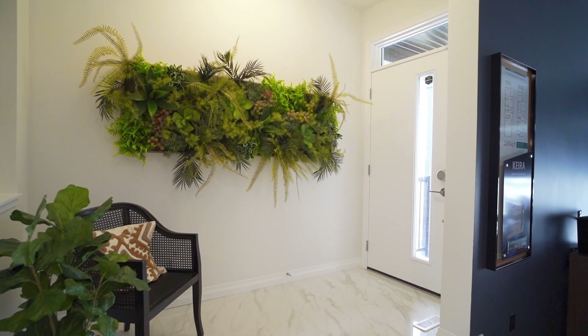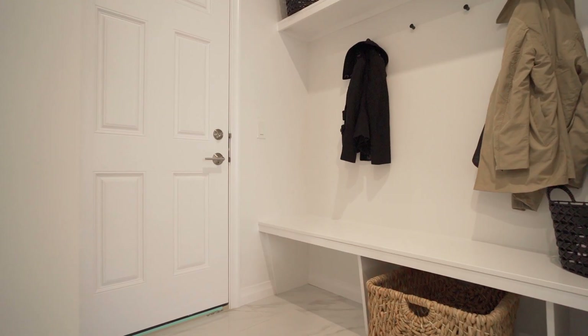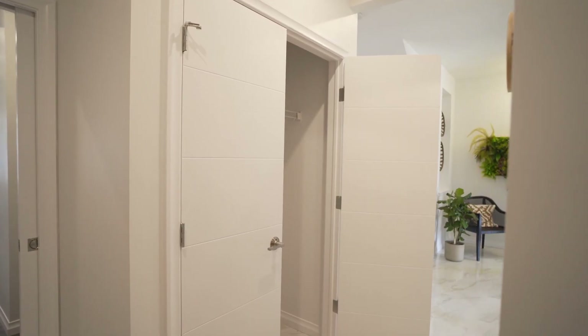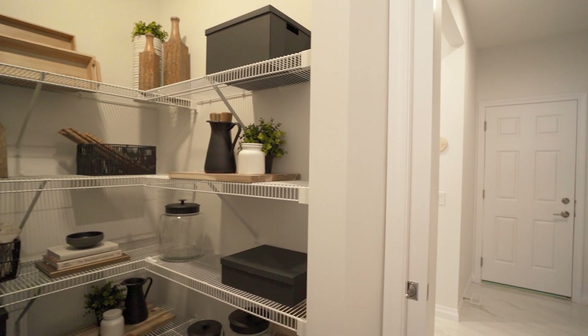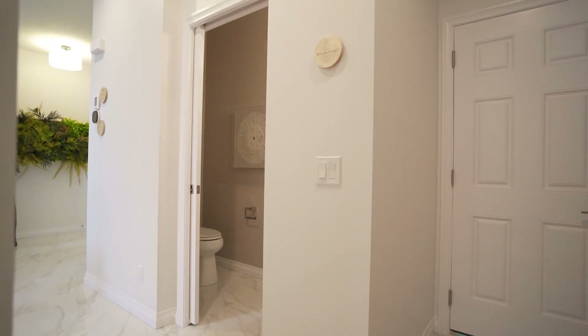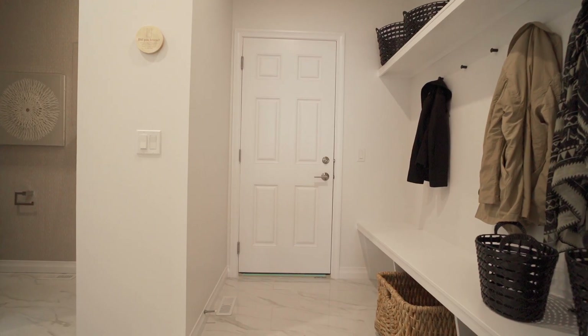Your front door opens to a large foyer with decorative niche, while your garage entrance, complete with sitting bench and large front closet, leads directly to your walk-through pantry into your central kitchen. A two-piece bathroom is hidden between the two entrances for added privacy. You can also choose to have a side entry option in this home.